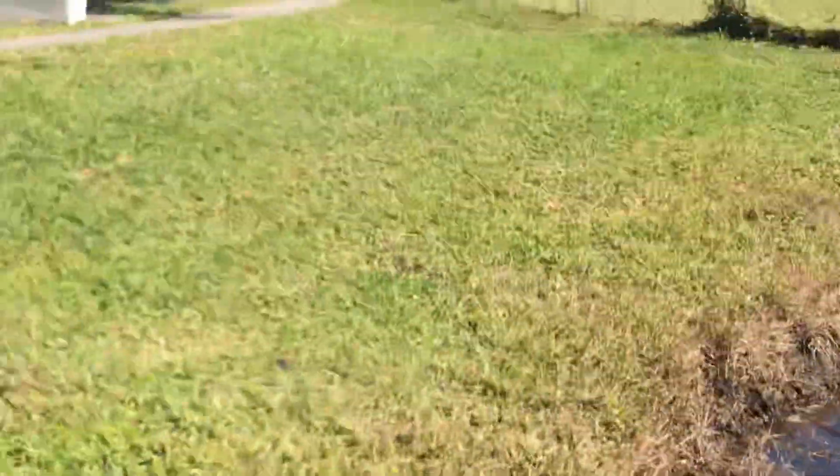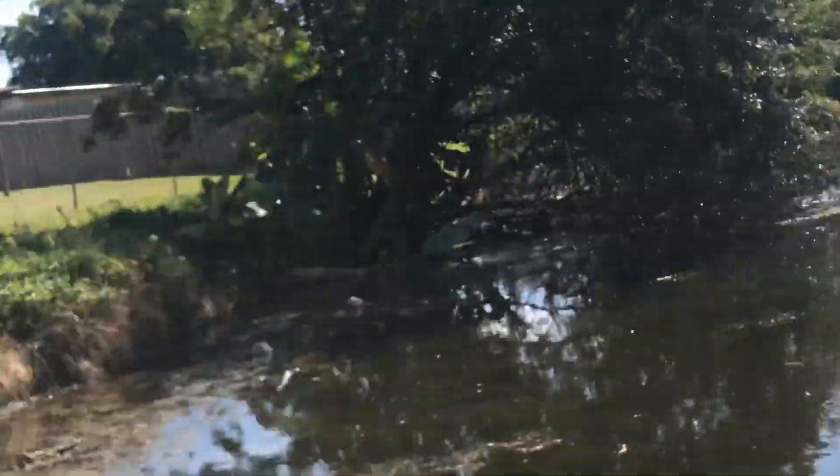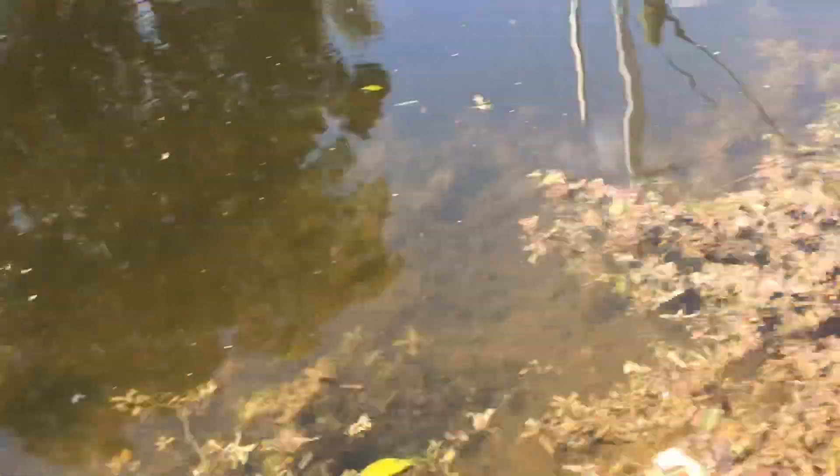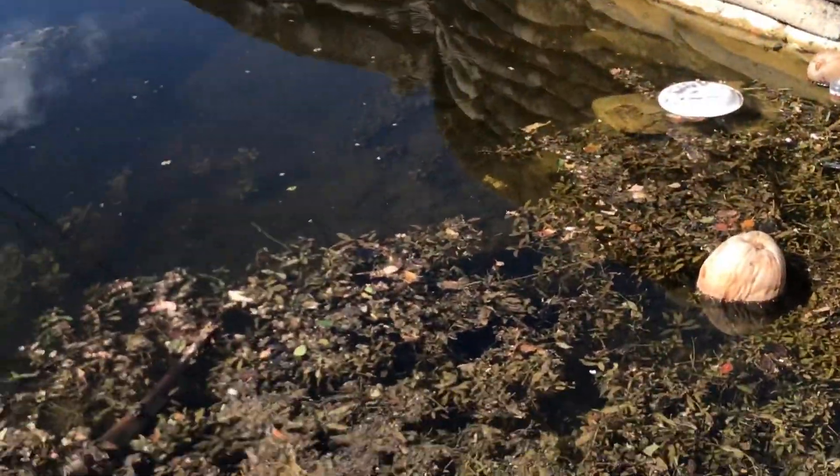As you guys saw on my last video, it's been kind of cold so not too many iguanas have been out. It's still cold but it's the sunniest part of the day right now, so there might be a chance to see some iguanas and possibly catch some. Right now we are in a completely new area.